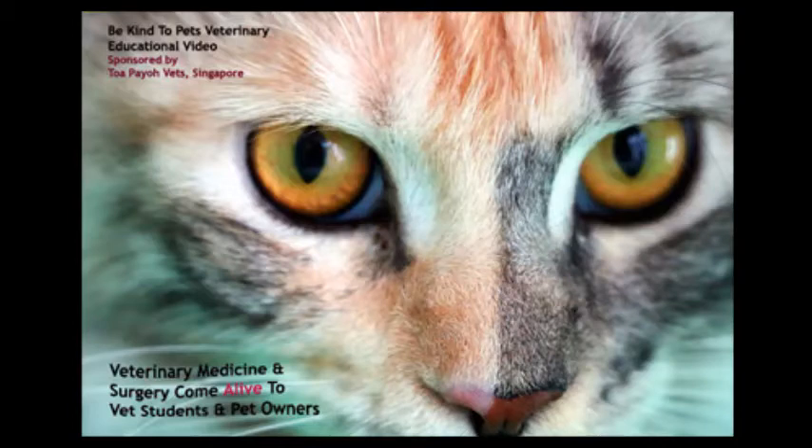This is a Be Kind to Pet veterinary educational video, sponsored by TupiroVet.